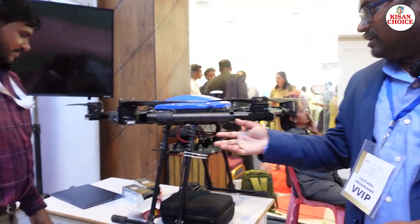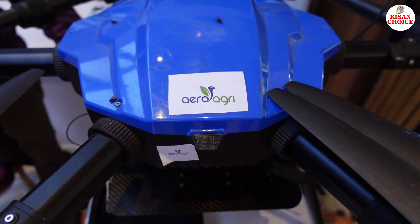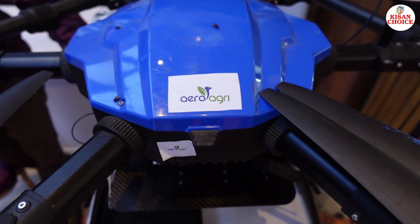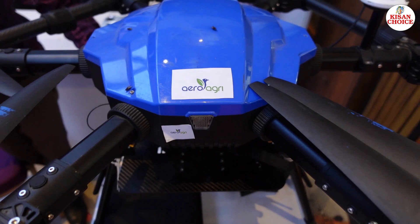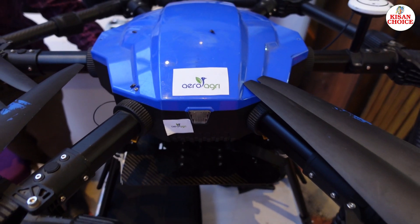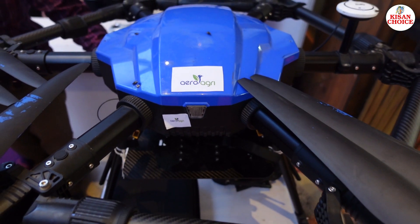First, we have Aero Agri company. Aero Agri — we will talk about multipurpose. They are using winch technology. We have four winches, and in each winch we have 3 kg payload.